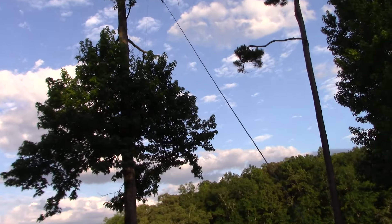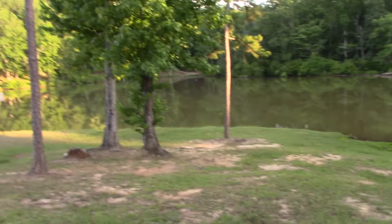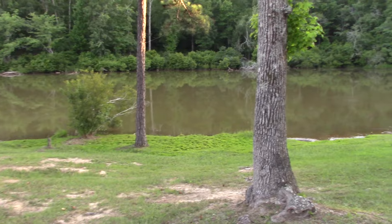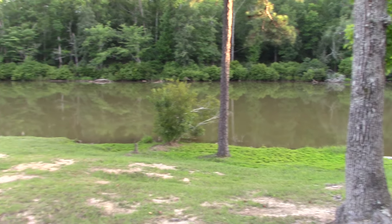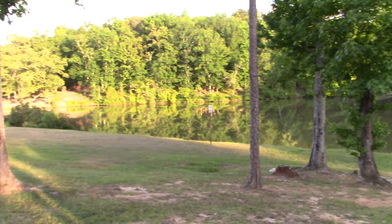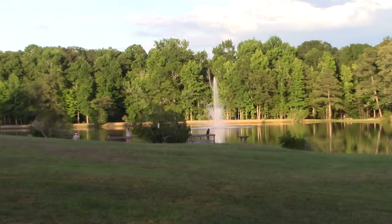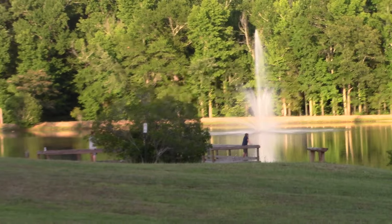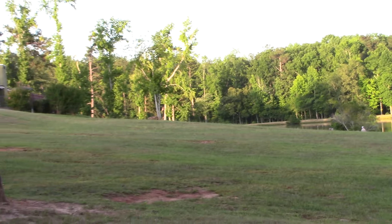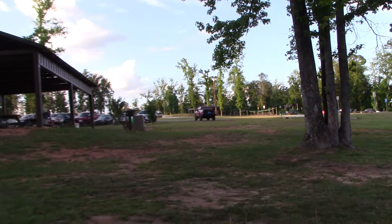Beautiful setting over here at Ellerslie Park. It's very pretty this afternoon. Got the lake, and it's very quiet out here. The wind has kind of died off some, and there's a nice fountain out there towards the center going. Just a perfect spot to have our Field Day.